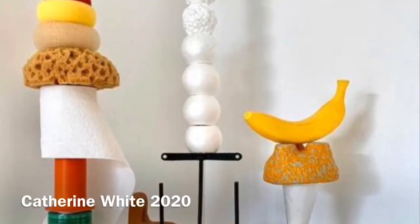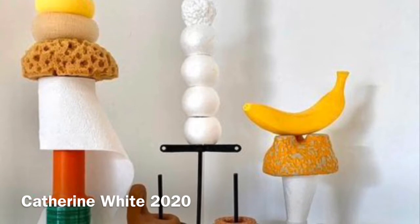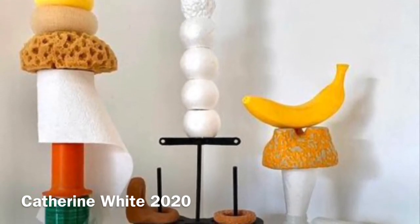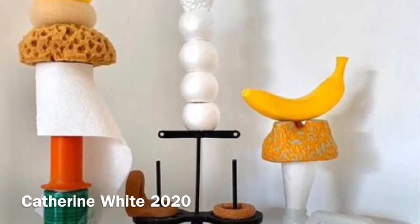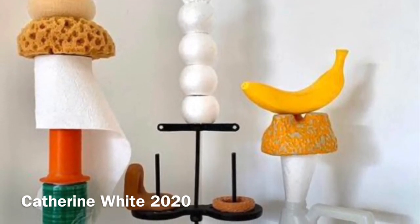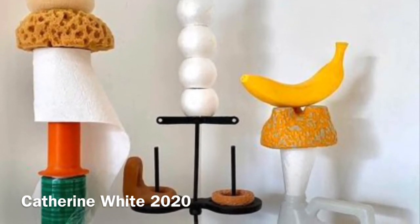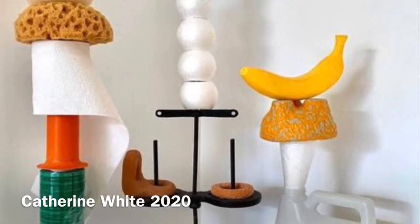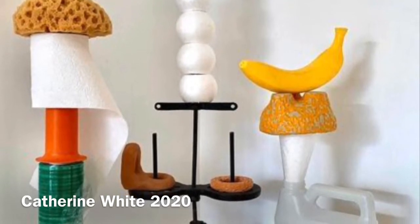This is a very new piece of artwork, probably created in the last month or so, done by an artist named Catherine White. Like us, Catherine is stuck in her home because of the pandemic and she started creating artwork with objects she found around her home — things she looked at every day. She created a sculpture with these objects, carefully arranging them in unexpected ways, and then photographed it. There is now an online virtual museum of art being made during the pandemic, and there's a link to it in the Google Doc for this assignment.